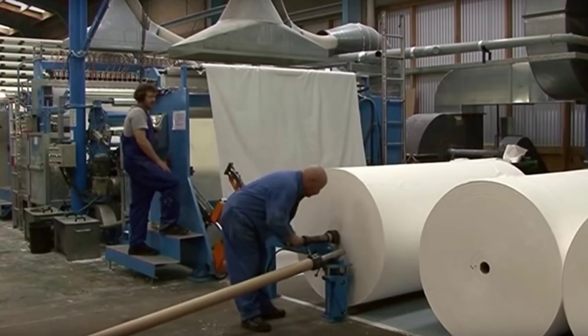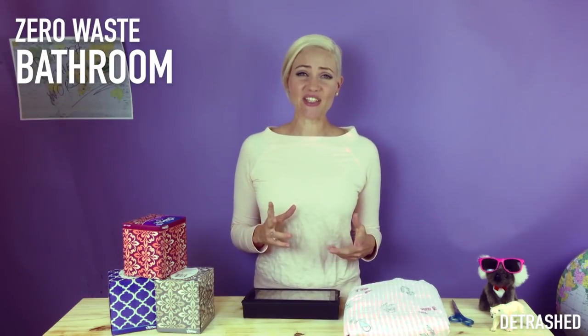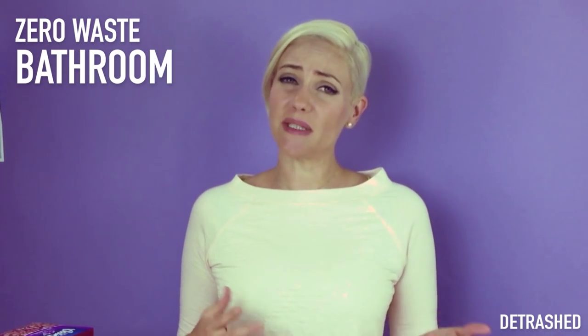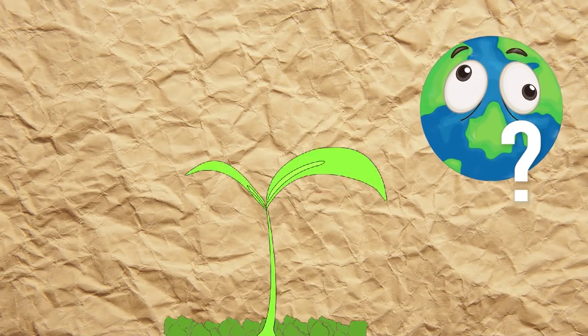Few people realise that paper manufacture is one of the world's most environmentally intensive industries. But we can go tissue-free quite easily by using cloth handkerchiefs. You might think that using a hanky is gross or a bit weird, which is kind of understandable because it probably is a bit gross at some point. Or you might wonder if tissues could really be that bad — isn't paper made from natural fibres, which are all compostable?